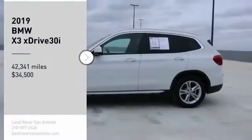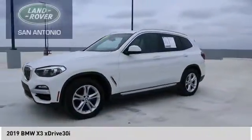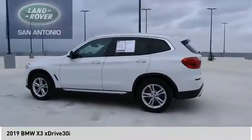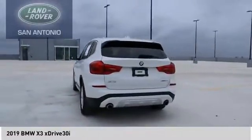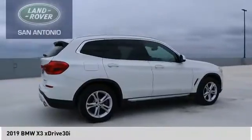Stop by and take a look at the 2019 X3. The BMW X3 builds on the success of the original by developing its core competencies while adding new technology to establish new benchmarks for agility, efficiency, and comfort.